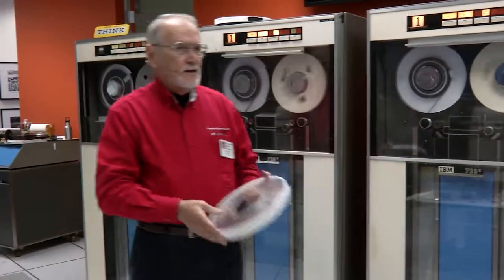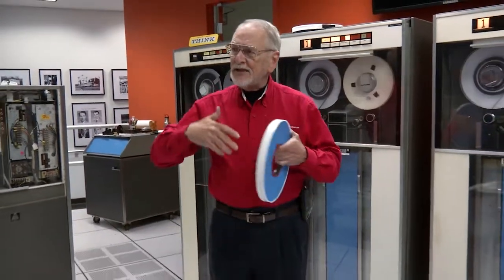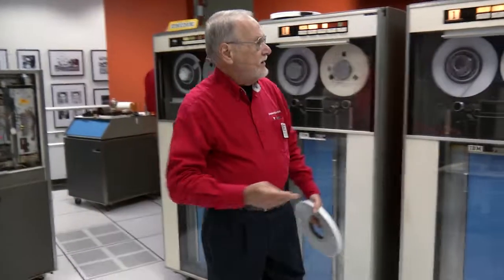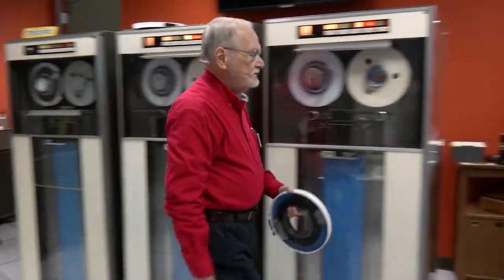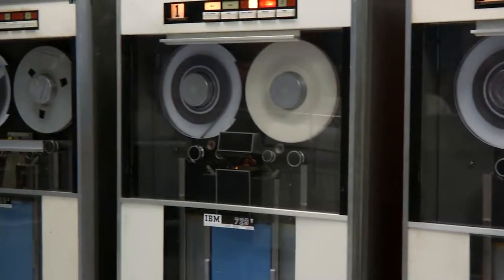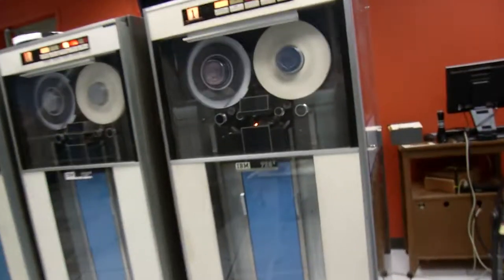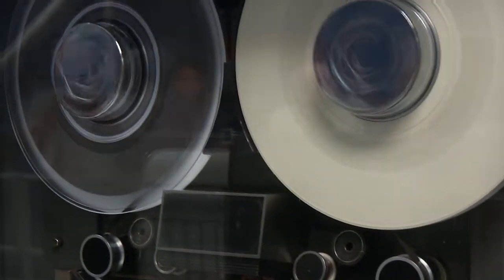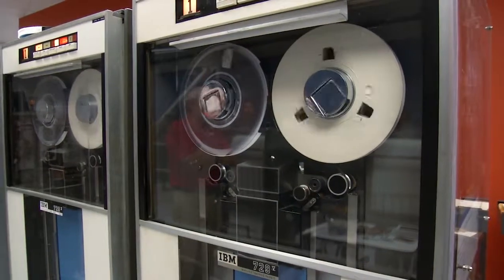When the job is done, you want to be able to quickly unload the tape, so that means we need to do what's called a high-speed rewind. You can see these are doing very high-speed rewinds. However, we don't want to go at that same speed all the way off the end of the reel, so at some point it's going to stop and go into a slow-speed rewind.